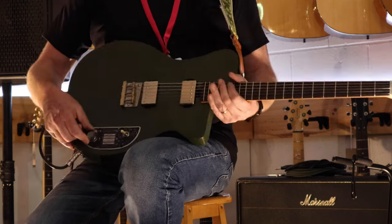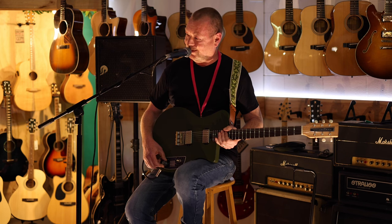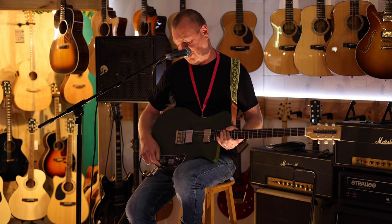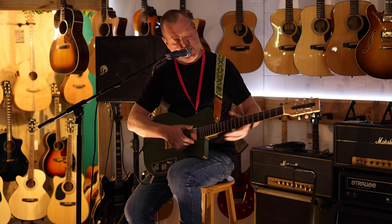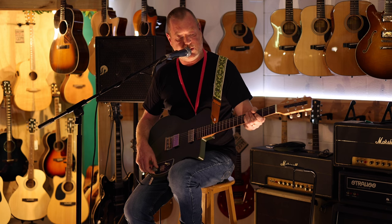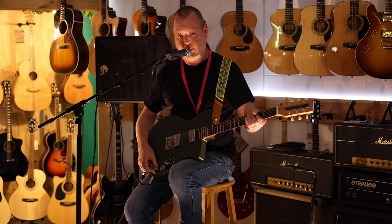The knob actually comes from a Neve preamp and it's got an audio taper pot underneath. The neck is built by a friend of mine and Leadbetter Guitars who goes by the name of J&B Guitars, otherwise known as Jason Bork.